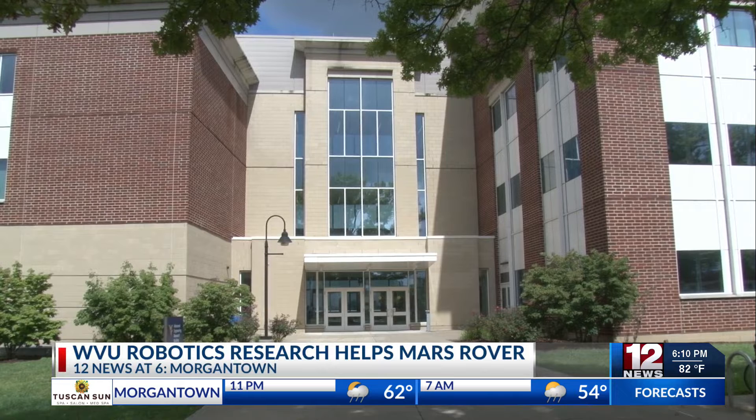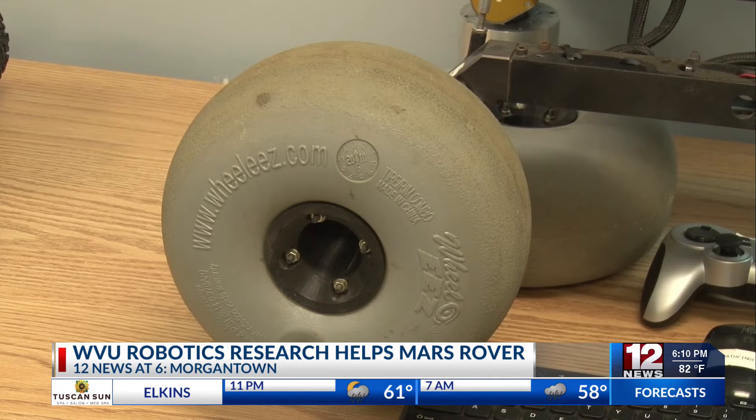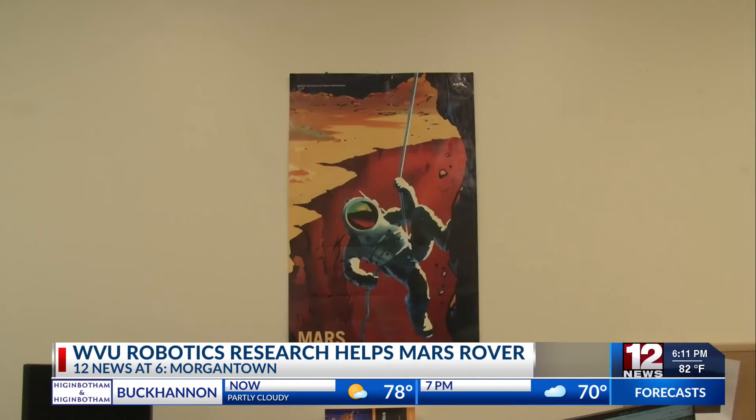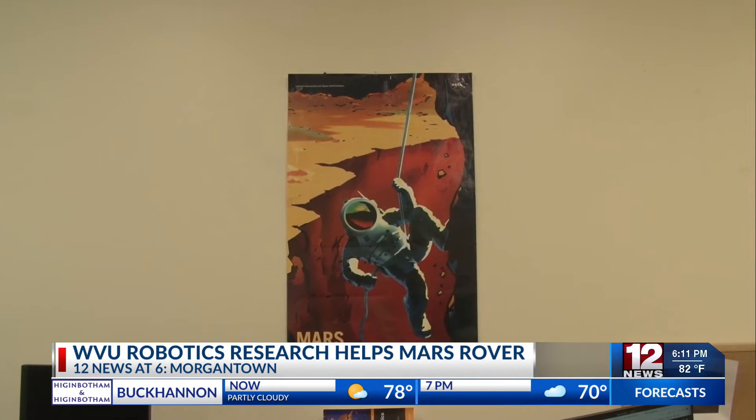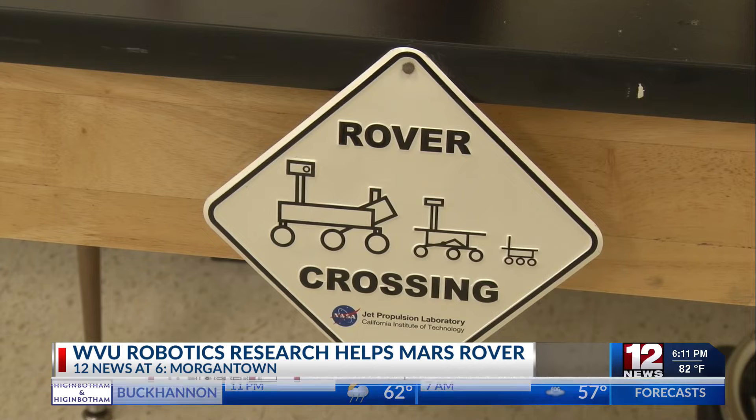The launching of Artemis One is coming soon. WVU has been playing a part in helping the Mars rover. NASA provided a grant for WVU's space robotics to simulate competitive research. PhD student Karaga Kilik led the research preventing slips and stumbles in planetary rovers. He was looking at situational awareness in an effort to make the rovers more autonomous.